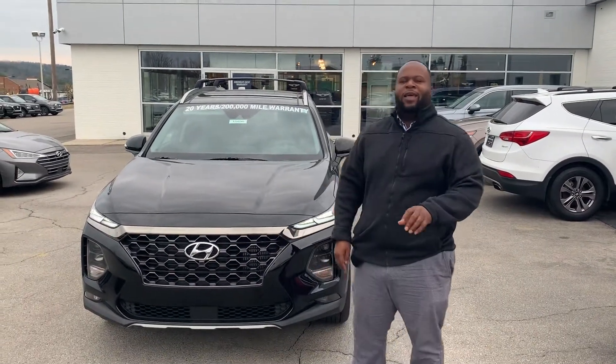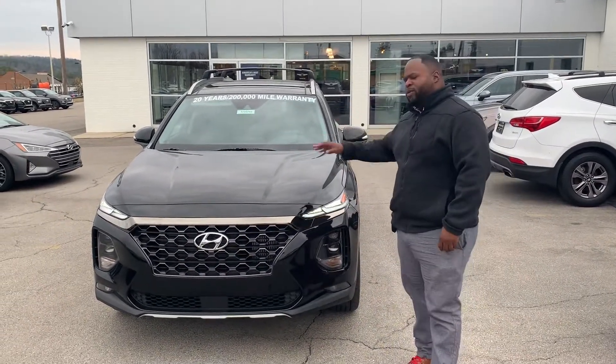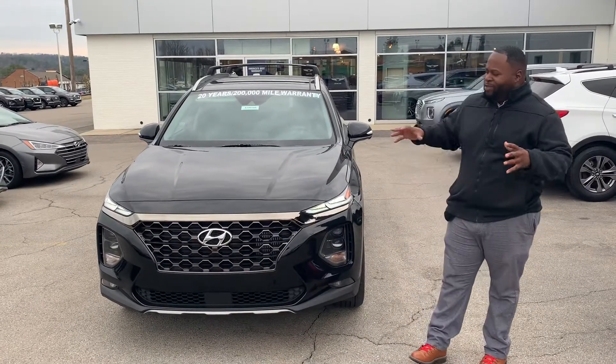Hey, this is Xavier from Tamron Hyundai. Coming to you live, I just wanted to show you this beautiful 2020 Hyundai Santa Fe, the one that you inquired about.